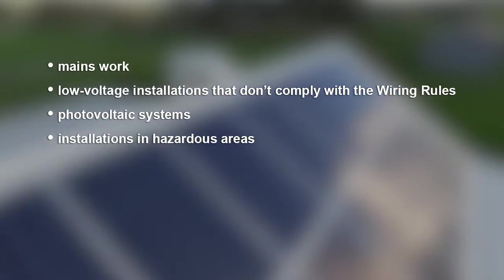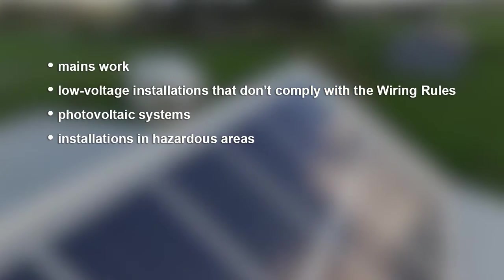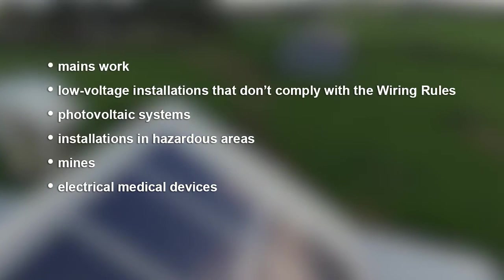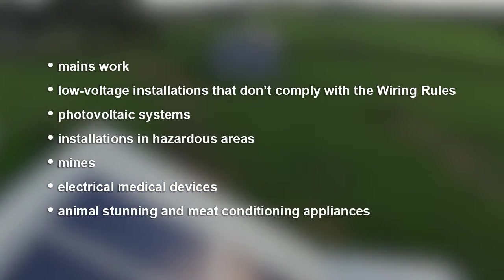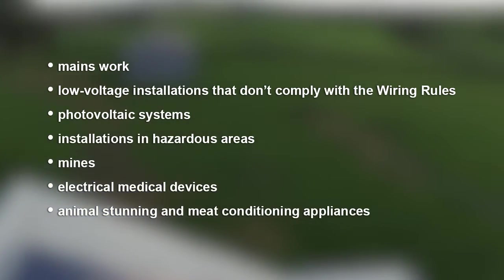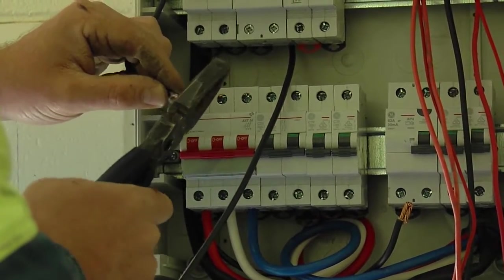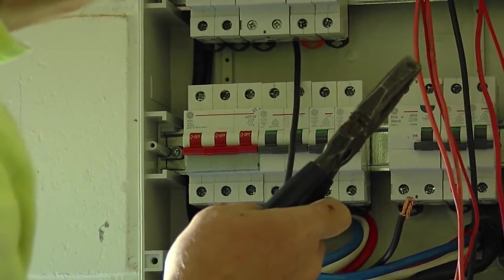High risk also includes installations located in hazardous areas, mines, or intended for use with electrical medical devices, along with animal stunning and meat conditioning appliances. General risk work is PEW that's not categorised as low or high risk.